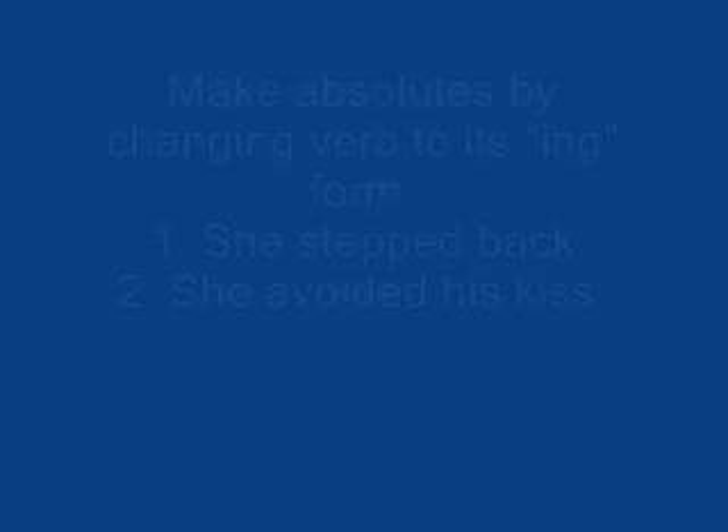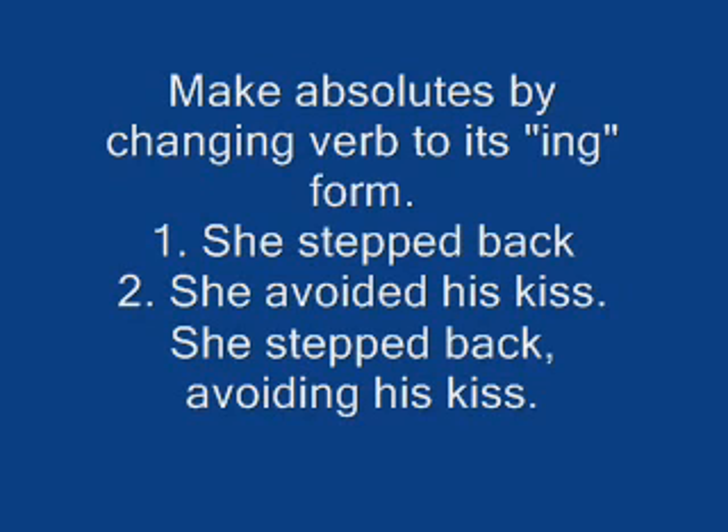It's only one way, of course. A way of constructing an absolute requires you to change the main verb into its -ing form. You could change that to: the evening grew more ominous — the breeze, a part of the evening, becoming gustier, whitecaps giving the lake a frothy, sinister appearance.